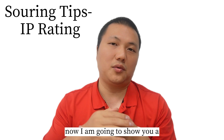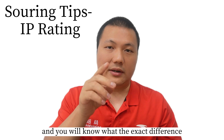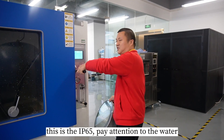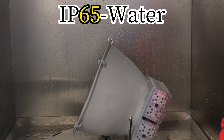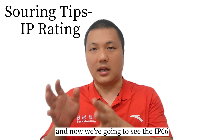Now I am going to show you a video I made myself, and you will know the exact difference between IP65 and IP66. This is the IP65 — pay attention to the water. And now we are going to see the IP66.